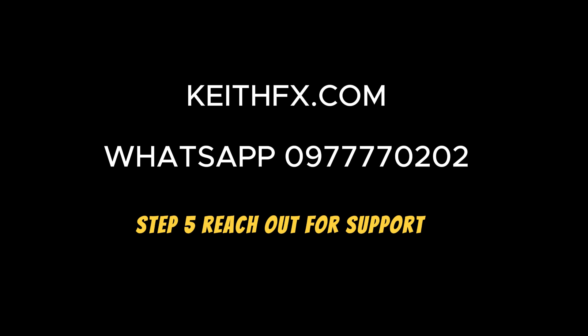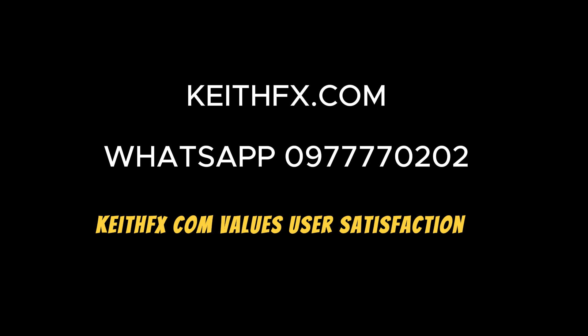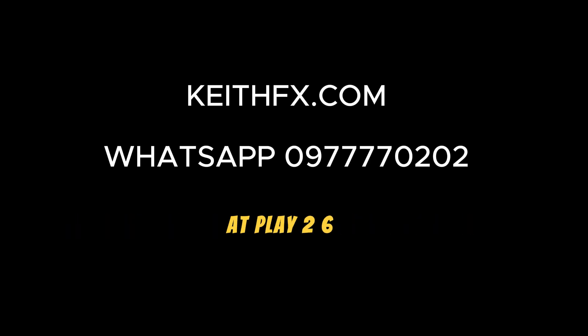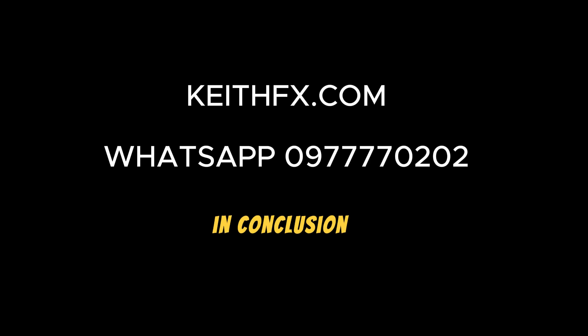Step 5: Reach out for support. Questions or need assistance? KeithFX.com values user satisfaction. Connect directly with the CEO via WhatsApp at +260977770202 for personalized support and guidance.